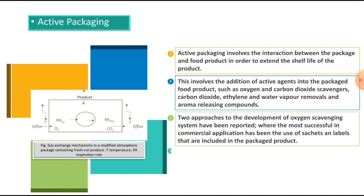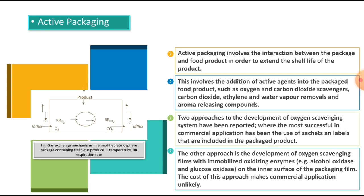Smart packaging is mainly classified into two types: active packaging and intelligent packaging. Active packaging involves the interaction between the package and food product in order to extend the shelf life of the product. This involves the addition of active agents into the packaged food product such as oxygen and carbon dioxide scavengers, carbon dioxide, ethylene and water vapor removers, and aroma releasing compounds. Two approaches to the development of oxygen scavenging systems have been reported; the most successful in commercial application has been the use of sachets and labels included in the packaged product. The other approach is the development of oxygen scavenging films with immobilized oxidizing enzymes such as alcohol oxidase and glucose oxidase on the inner surface of the packaging film, though the cost of this approach makes commercial application unlikely.